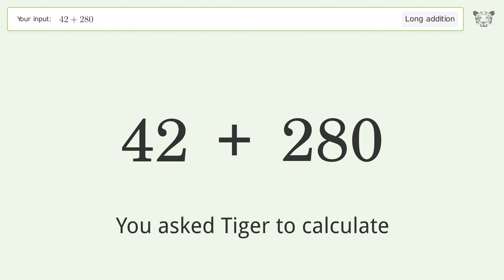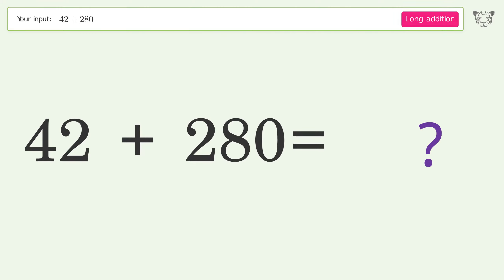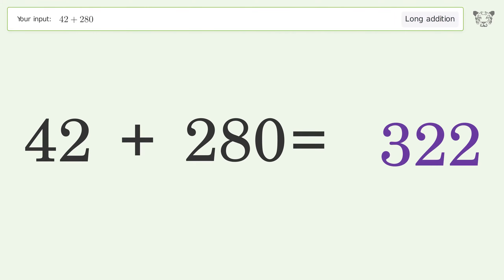You asked Tiger to calculate. This deals with long addition; the final result is 322.